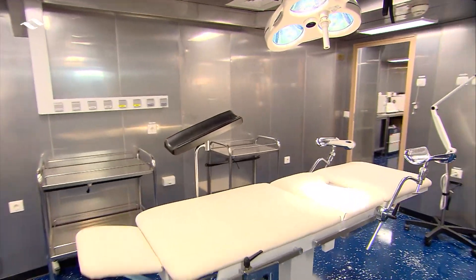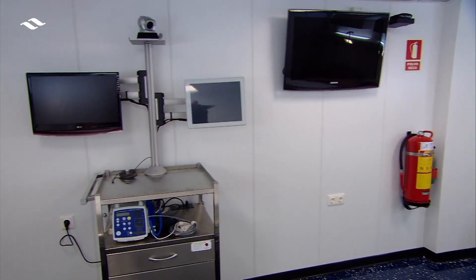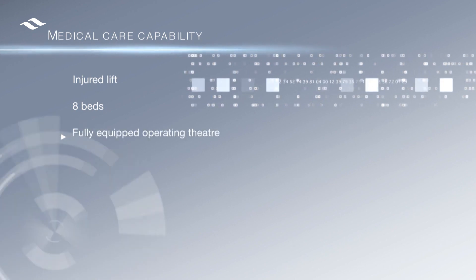The Cantabria has a complete hospital which includes telemedicine by video conference. Its healthcare and carrying capability give this ship a major role in humanitarian operations.